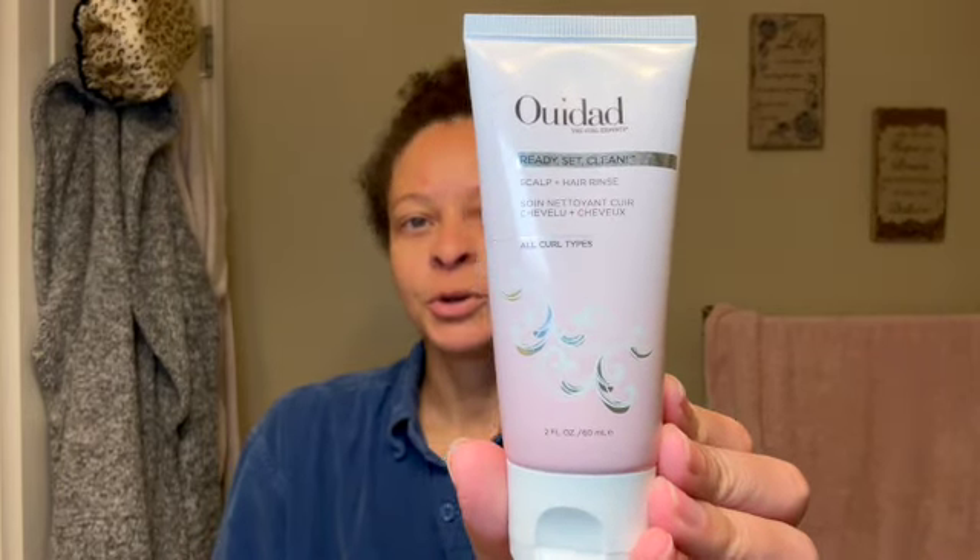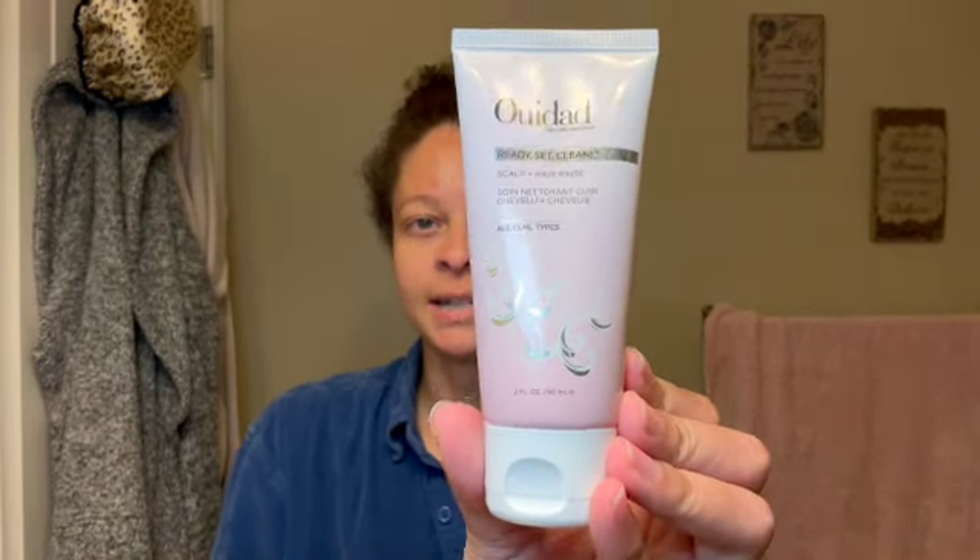So before I get in the shower, I'll go through what products I'm going to use. I'll be starting with the WeDo Ready Set Clean. This is like a pre-shampoo deal — it's really to get your scalp really cleansed. I've only used it a couple times, but it's almost out because it's a sample, and I have really liked it so far.